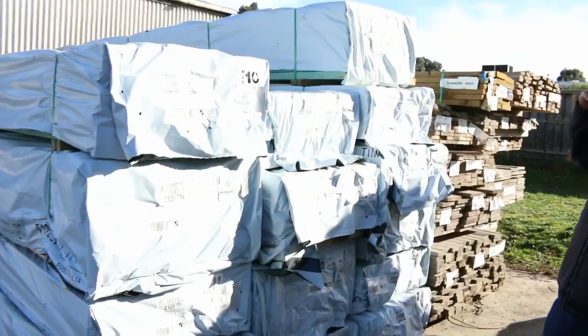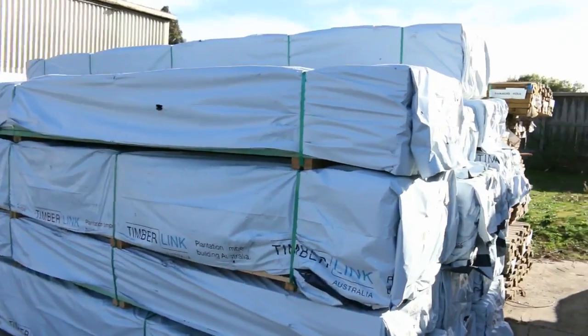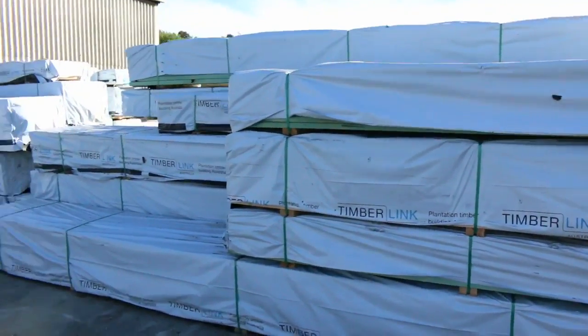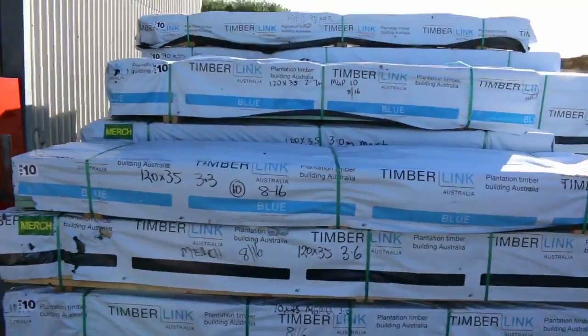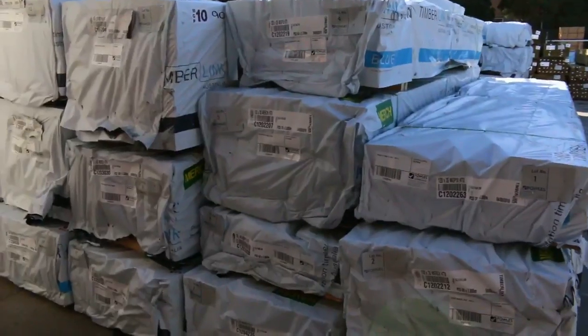Got some nice structural pine out of Mount Gambier. There's Merch pine and some structural stuff — you can see 90x35 M10, there's 90x45, there's some 120x35, some M10, and some M12 there as well. Also some termite treated material, so there's a great variety over here where we start tomorrow. Plenty of really good stuff right at the start.